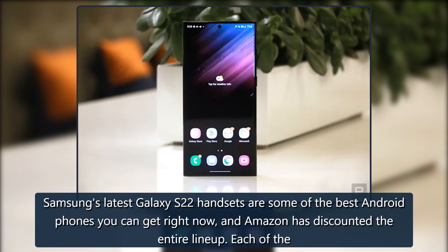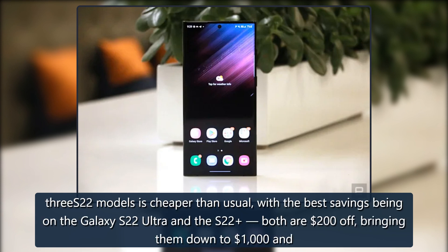Shirlin Lo, Engadget. Samsung's latest Galaxy S22 handsets are some of the best Android phones you can get right now, and Amazon has discounted the entire lineup. Each of the three S22 models is cheaper than usual, with the best savings being on the Galaxy S22 Ultra and the S22.